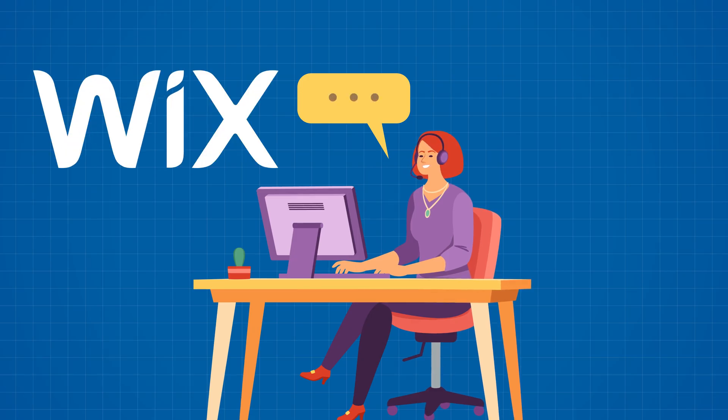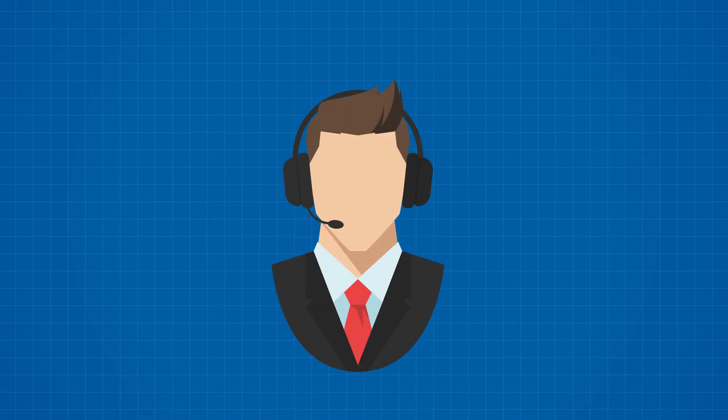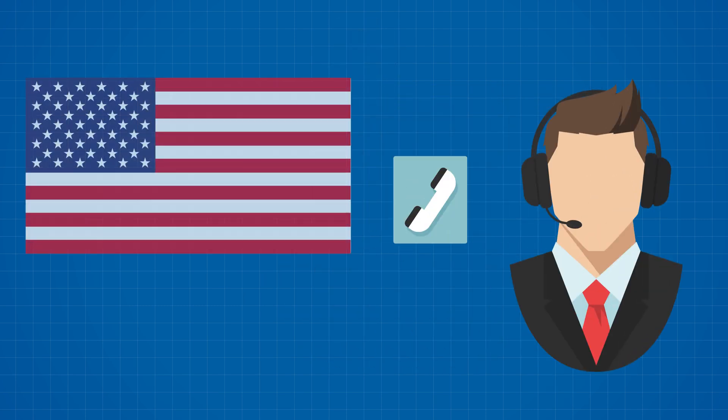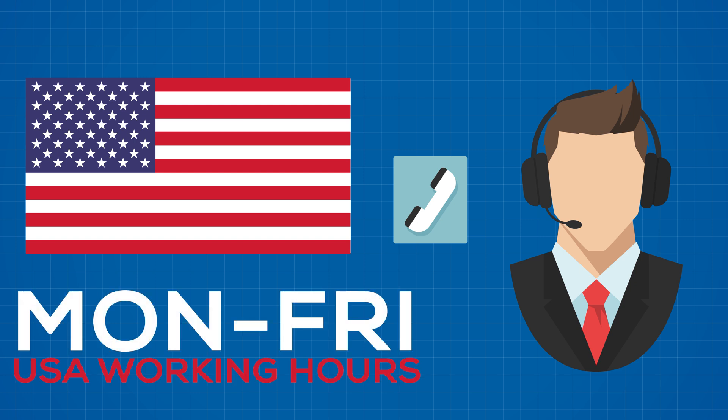While website builder providers like Wix or Squarespace don't have much in terms of support, Gator Builder comes out ahead offering email, live chat, and phone support. Phone support is best for US customers since it operates Monday to Friday during US working hours. However, absolutely anyone can start a chat or write an email to the Gator Builder support team if they run into any issues.